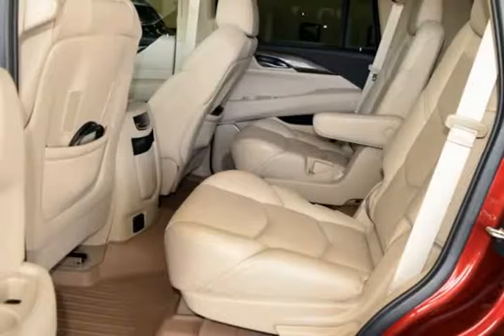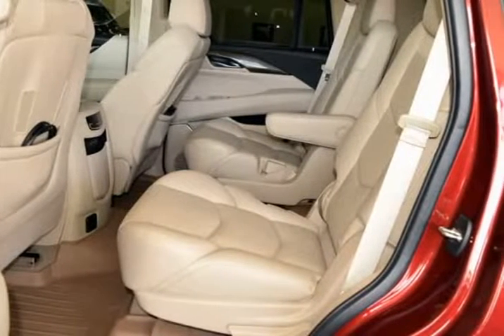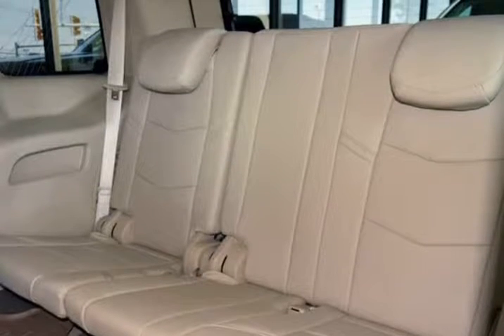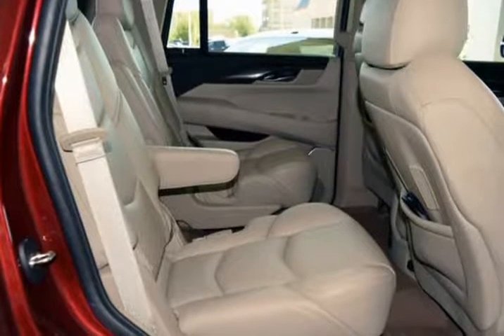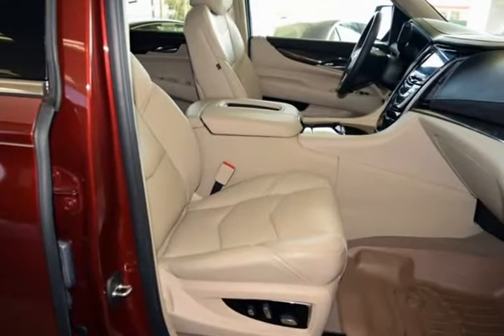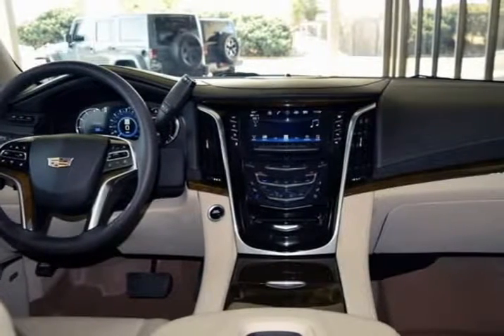It has been adult-owned, driven, and garage-kept. The exterior is in above-average condition for the year and mileage. The wheels are in superb condition with no abrasions. The interior is in above-average condition for the year and mileage. This Cadillac was owned by a non-smoker. It drives and looks fantastic.